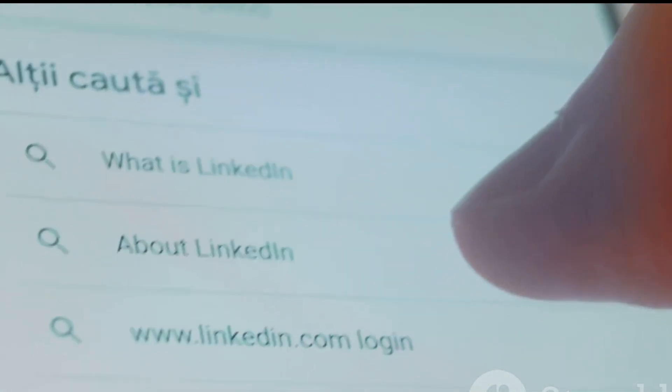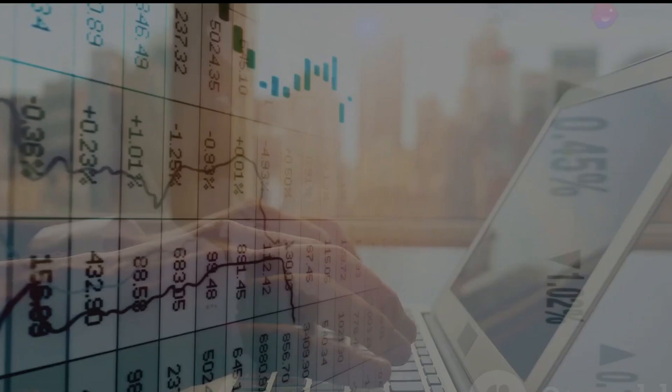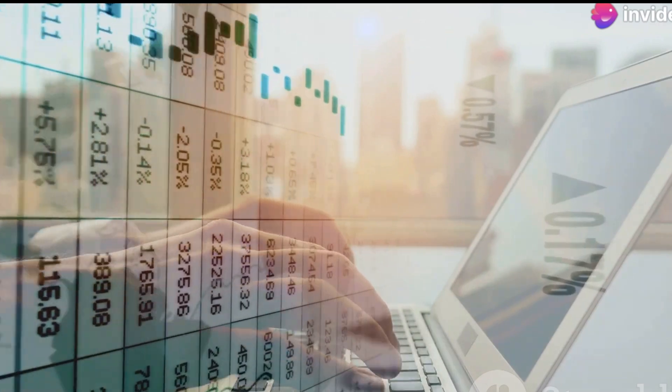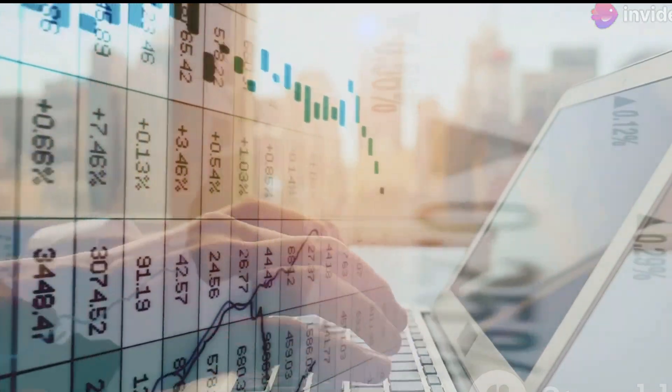When people search for something related to your business, you want to be found. Search Engine Marketing, or SEM, is a powerful way to reach those potential customers.